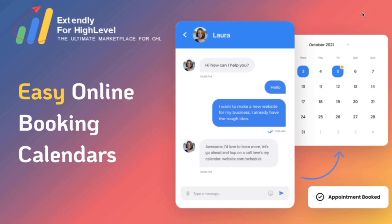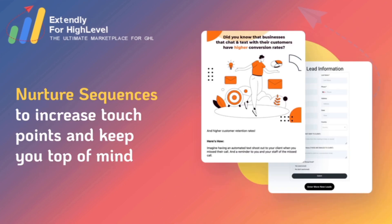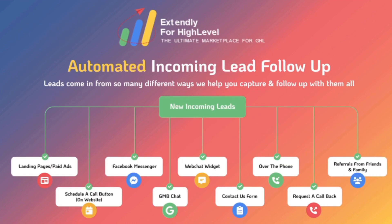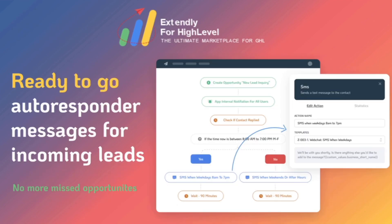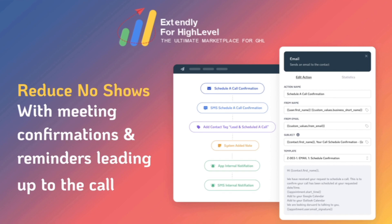You also get pre-built calendars already set up and configured to put into nicely designed funnels, and link tree pages where you can put your logo and any of your links on social media so it's easy for your clients to find the information they need. You get pre-written nurture sequences through SMS and email, beautifully designed, with 52 weekly nurtured text messages and beautifully designed holiday emails that you can use as promo campaigns. You get our automated incoming lead follow-up sequences that auto-respond to new messages from leads, as well as custom-built internal notifications and reminders to stay up to date on all important activity, and our meeting confirmation and reminder sequence to help reduce no-shows.